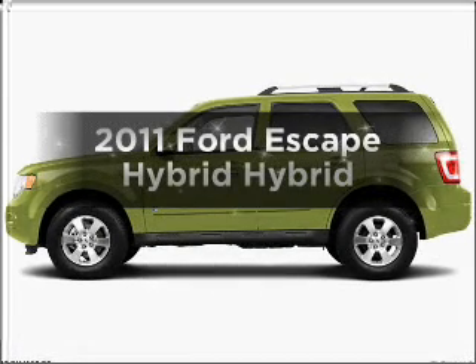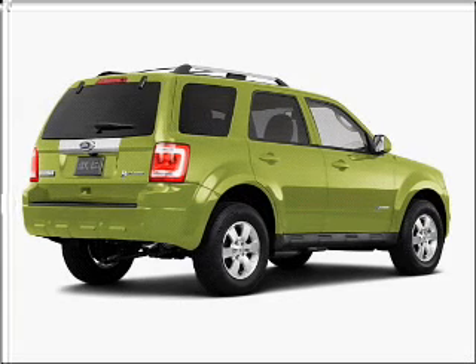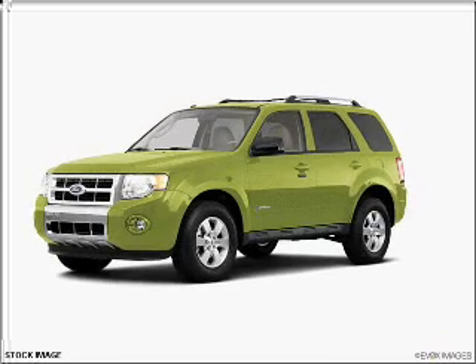Check out this 2011 Ford Escape Hybrid. If you're looking for a first-rate auto, this one could be yours today. With an efficient four-cylinder engine that responds smoothly to its automatic transmission, let us put you in the driver's seat today.